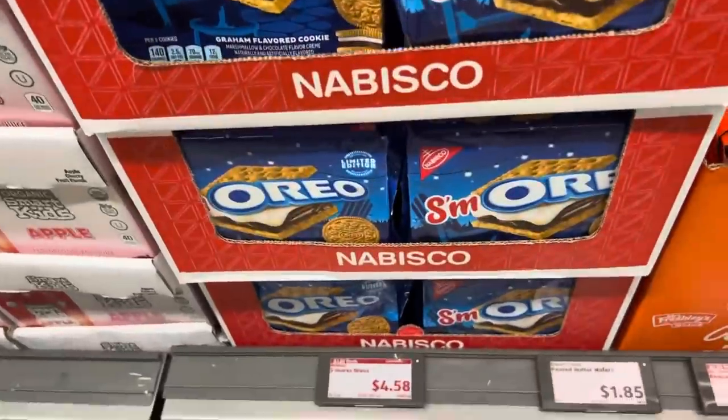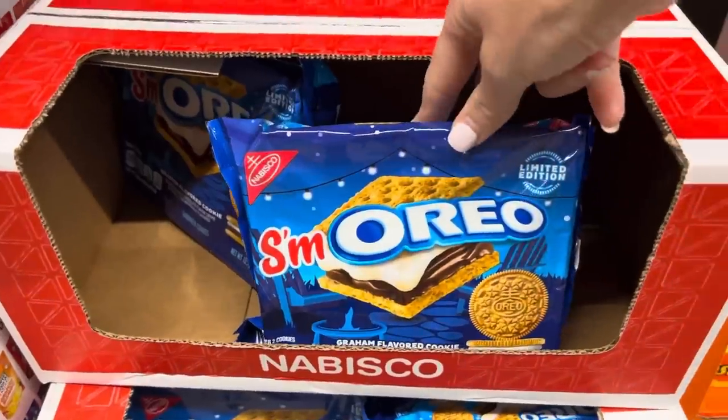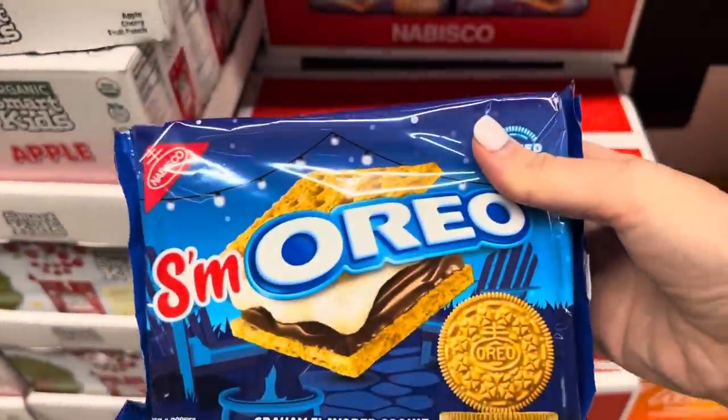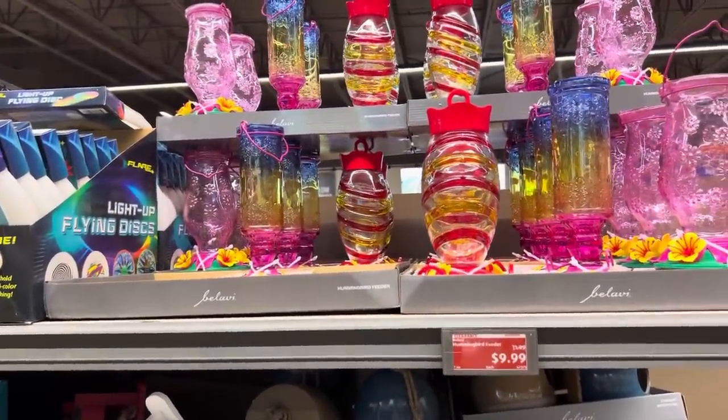We got Reese's peanut butter cups to try instead of the Hershey bar - well, we got both because you gotta have it all. We were gonna try it yesterday and then the power went out just when we got home. We were gonna sit down, watch a movie, have a good time, and it turned into a weird time. The kids were scared, it was not fun. But we will make up for it since the power is back on - we like to make our s'mores in the microwave. Also - S'mores Oreos! $4.58, s'moreos with graham flavored cookie and marshmallow and chocolate flavored cream inside.